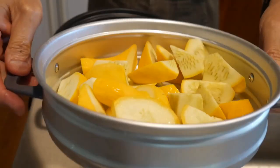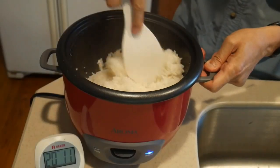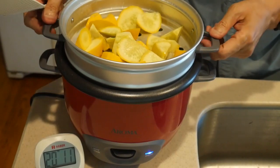I also like the handles on the steamer, which make it much easier to remove from the rice cooker. With the old type of steamer, there's a much greater chance of getting burned when you try to remove it. The rice takes about 20 minutes to cook, which is about average for this kind of rice cooker. The steamer works very well, though the yellow squash cooked a little bit more than what I normally like.